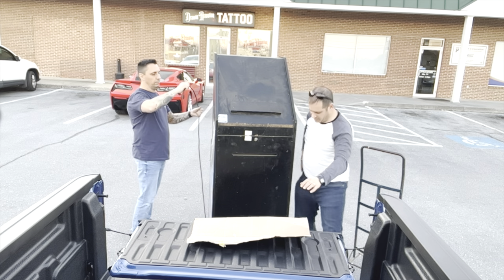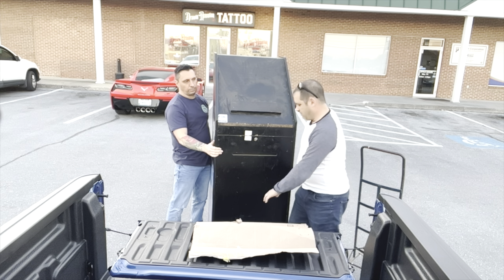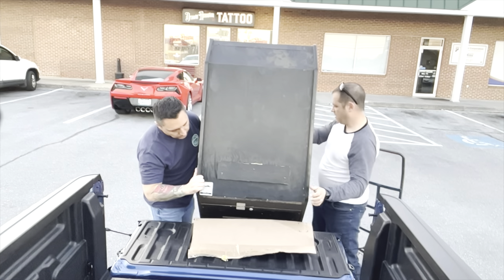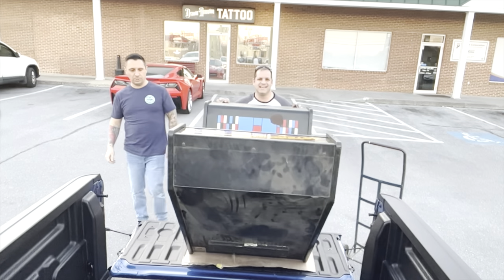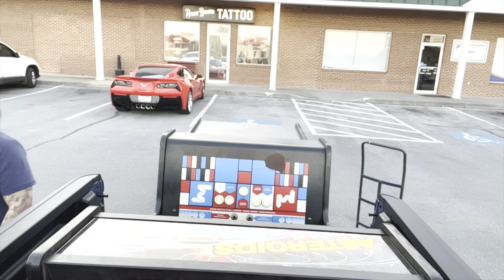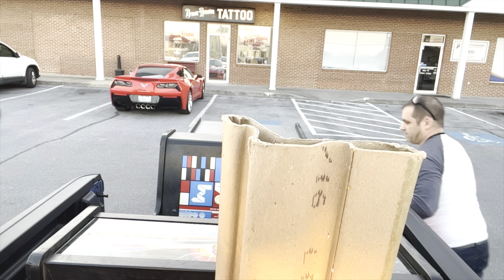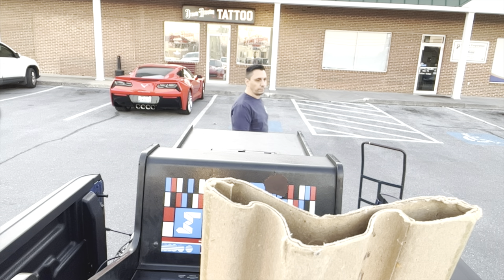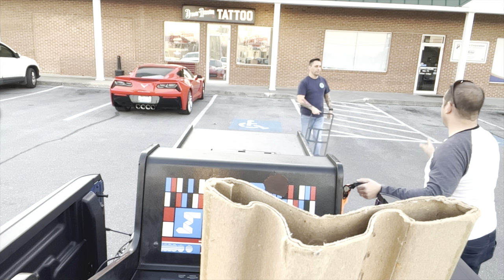We're going to keep the plug all the way down here, so when you pull it down it has the least amount of slack. Now we're talking — just a little bit, just like that. I'm going to strap it. All right, I appreciate it. Hey, thank you! Send me the YouTube video — I will! You know what, do you want a shoutout for your tattoo studio?